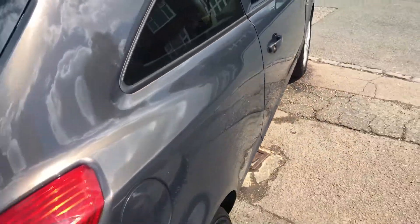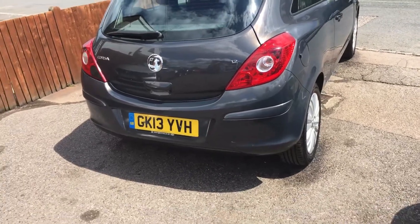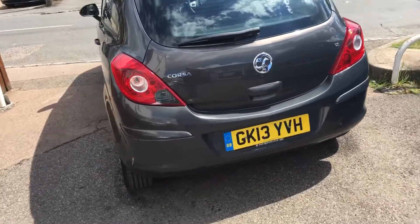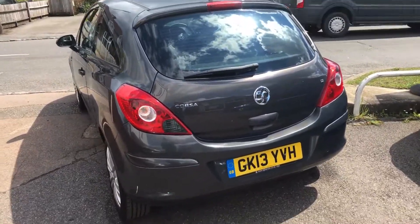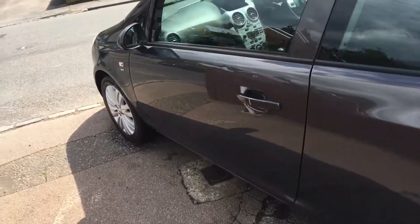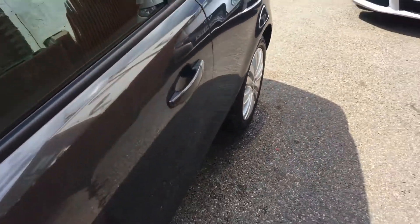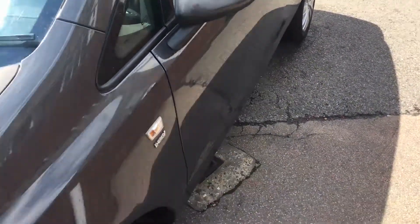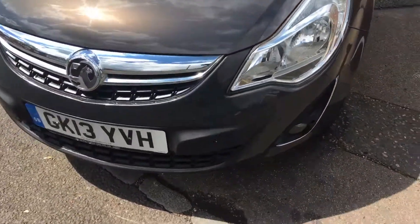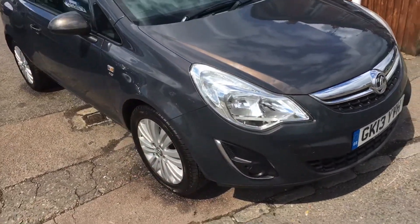As you can see, it's finished in a very nice metallic grey. It's a 2013 on a 13 registration with only 61,000 miles. It has an impeccable service history, which is all invoices. I hope this video is picking out how good the bodywork is on this vehicle. It's only had two registered owners from new as well.